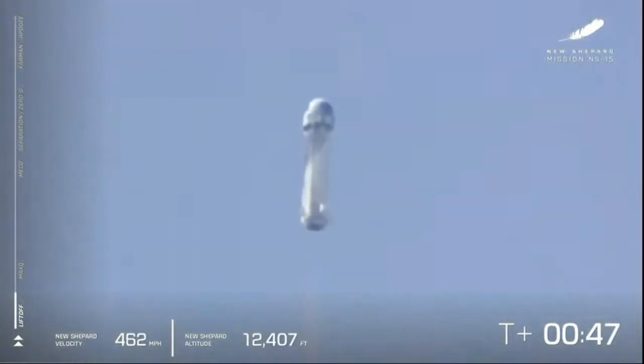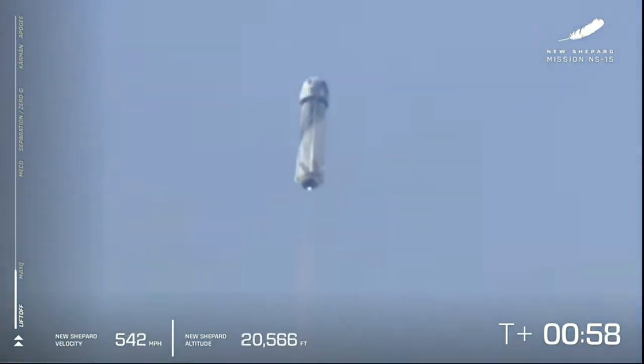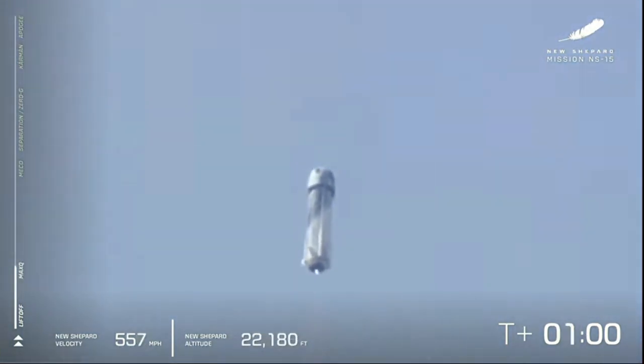First milestone on our trip to space: Max-Q. That's when the dynamic pressure on the vehicle is at its maximum — the toughest point in flight for the vehicle. And Max-Q is confirmed.